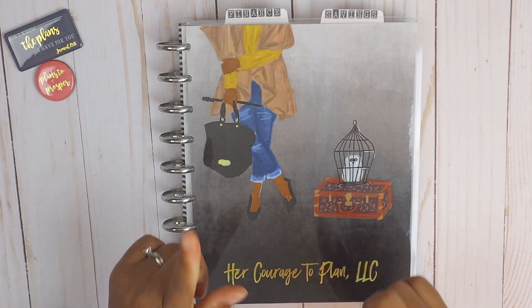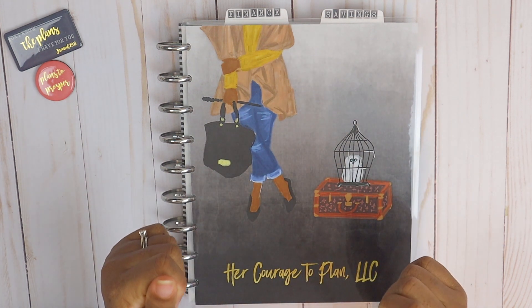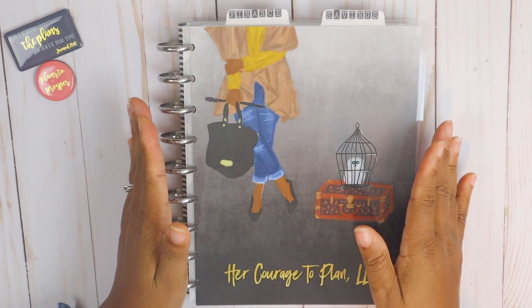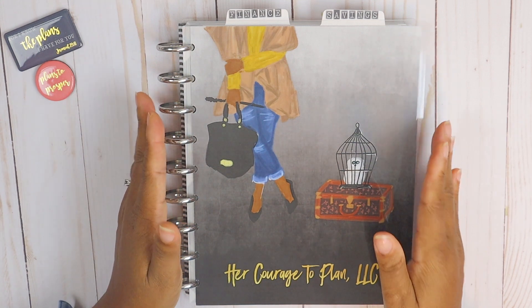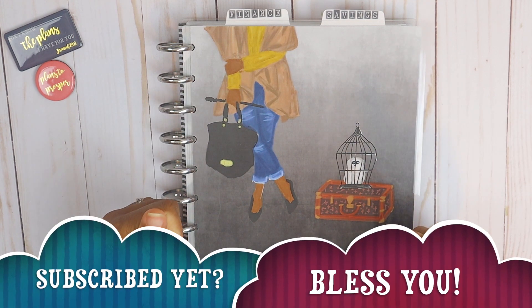Hello, welcome back to my channel. If you're new here, my name is Megan with Her Courage to Plan. Today we've got to go ahead and do our paycheck budget number one for January. If this is your first time joining our videos, I just want to tell you thank you so much for deciding to stop by. I really do appreciate you, and if you like this video please go ahead and give it a thumbs up.